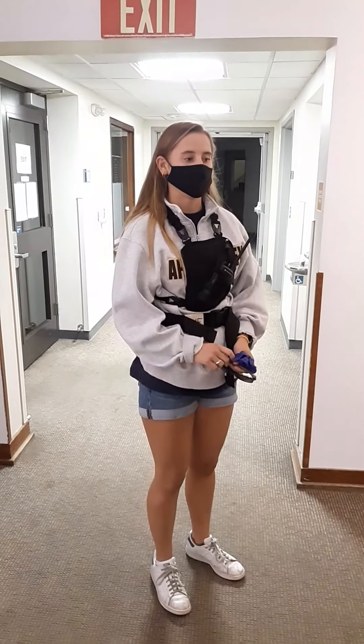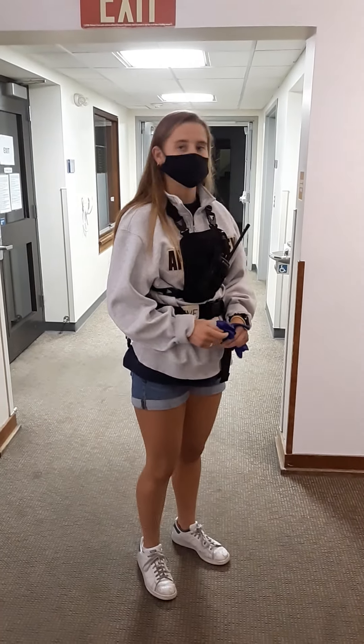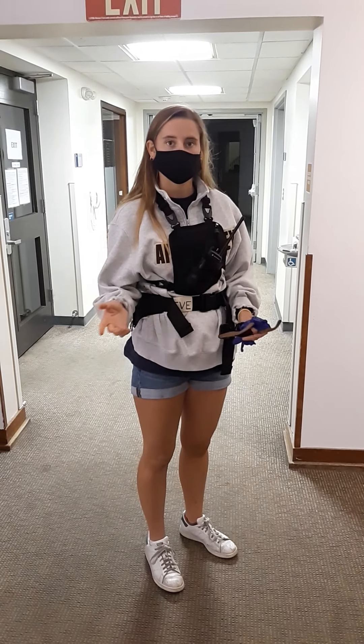Hi everyone, I'm Netta. Today we're going to be going through a hypothermia situation, practical for the OFC course.